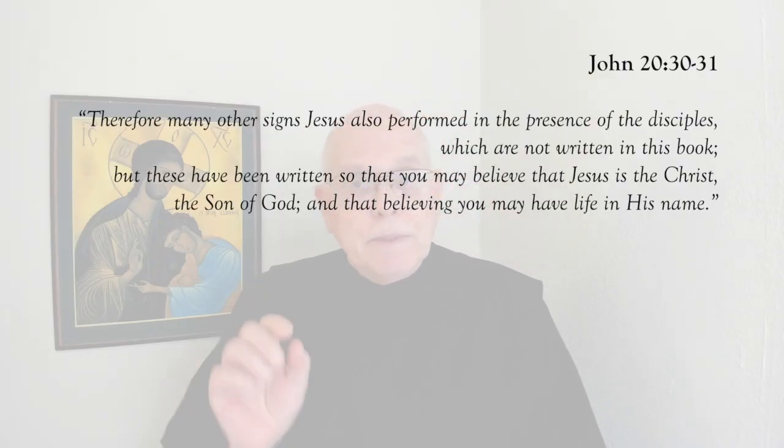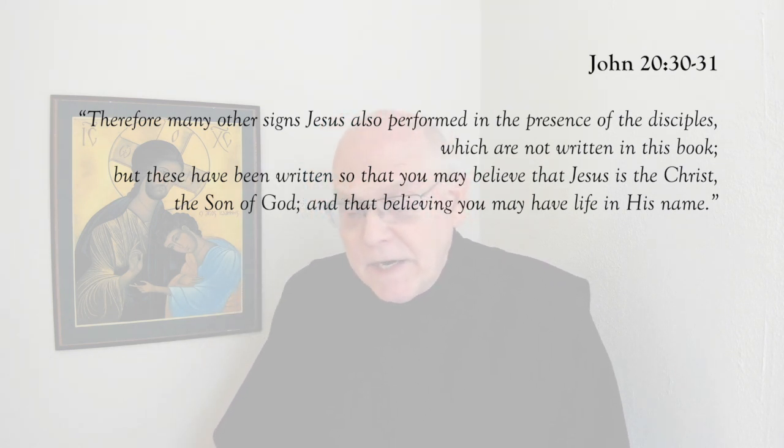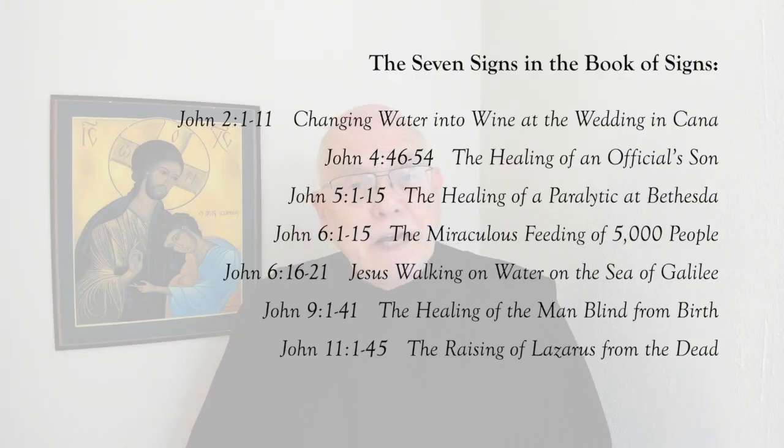John states this purpose in his gospel in John chapter 20, verses 30 and 31. He says, 'Many other signs Jesus also performed in the presence of his disciples, which are not written in this book. But these have been written so that you may believe that Jesus is the Christ, the Son of God, and that believing you may have life in his name.' John has carefully selected certain signs, presenting them in the hope that we will be led to believe in Jesus Christ as the Messiah and find life in his name.